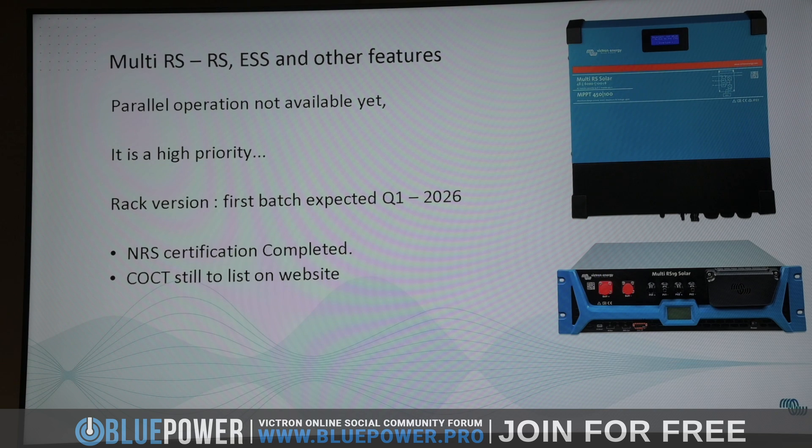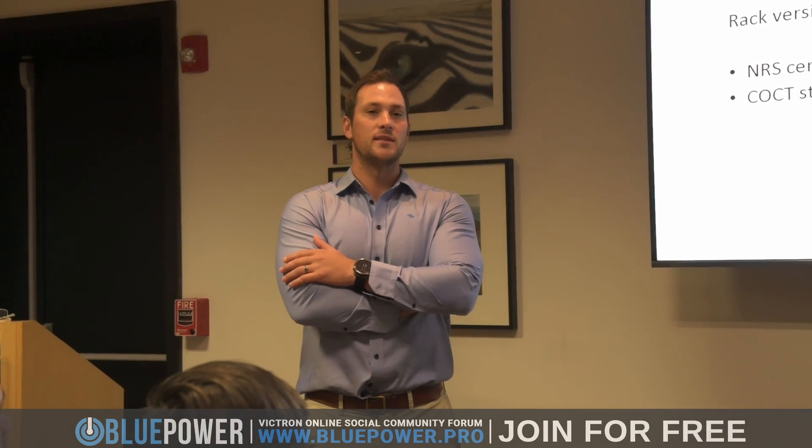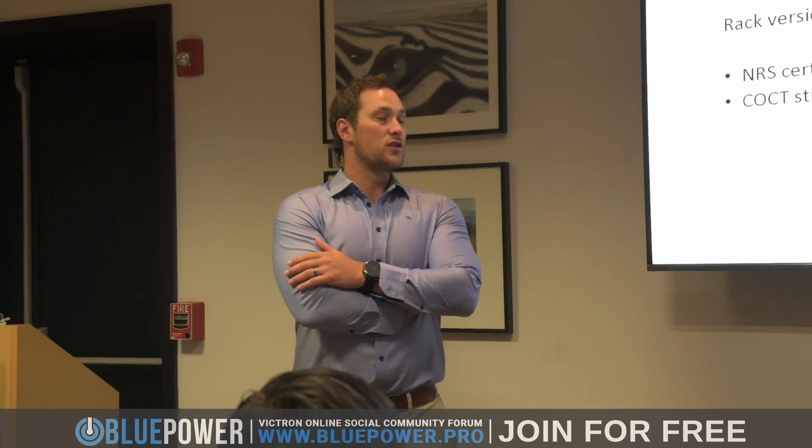COCT will be listed soon — hopefully end of quarter three. I get a very nice email from Walter every two weeks. We've seen the Quattro has been listed, and the 15 KVA. So all the units have been listed on NRS, on COCT. And luckily we've got the right communication — we're on the right contacts now.